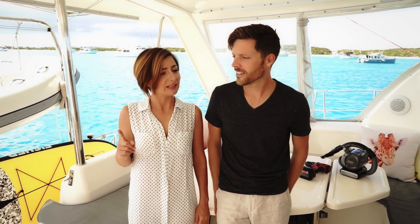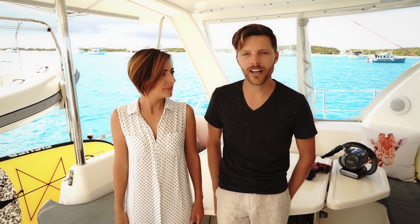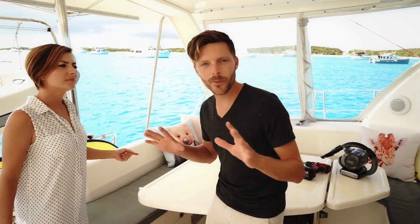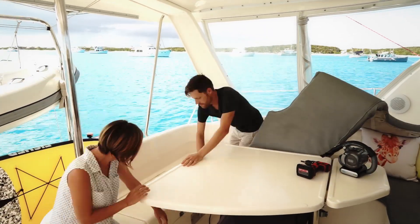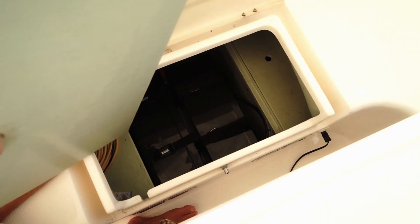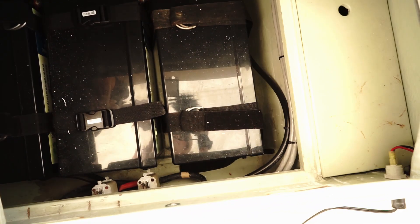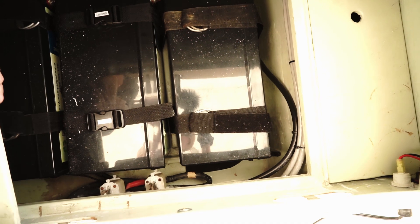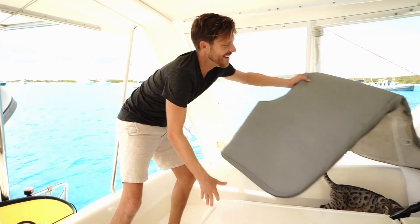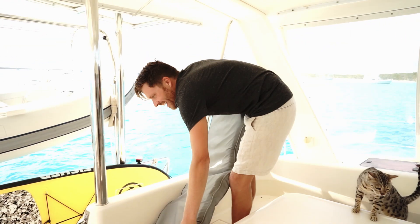We figured the best place to start is the most important place — the heart of our system: lithium batteries, or just the battery bank, which is right here. Here's the tour part — ready? Our batteries are under here and under there. There you go, there's two of our four batteries in there.